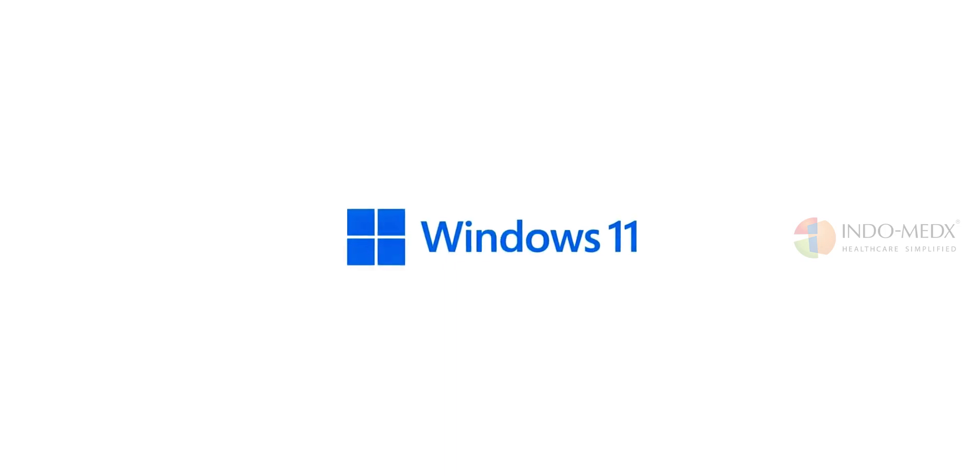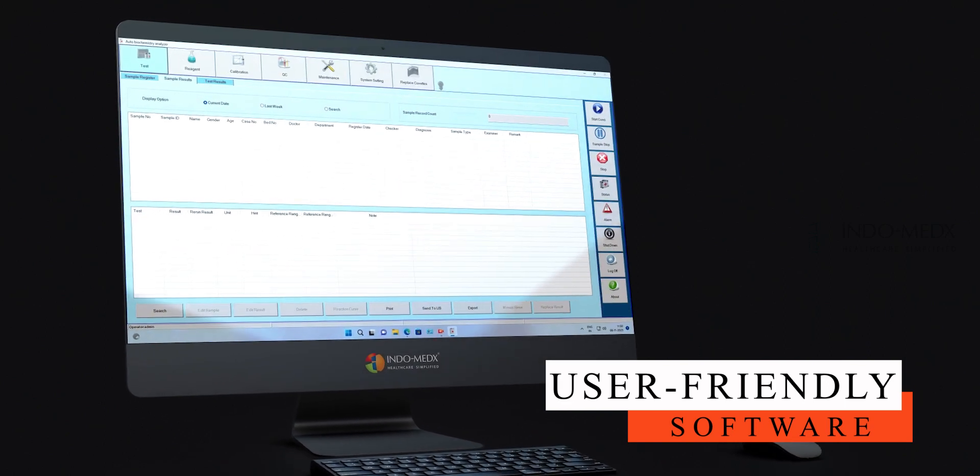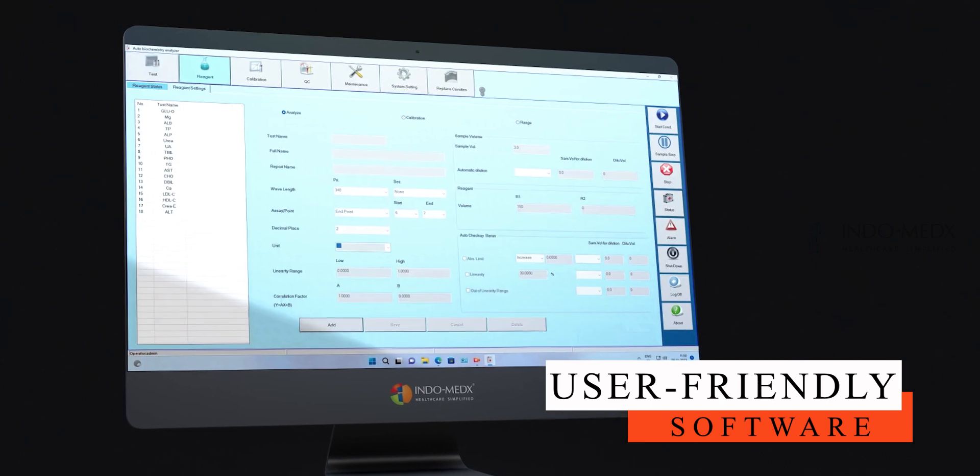Operating on the familiar and user-friendly Windows system, the Oricum 120 simplifies navigation, method programming, and integration into existing computer systems within Indian laboratories.